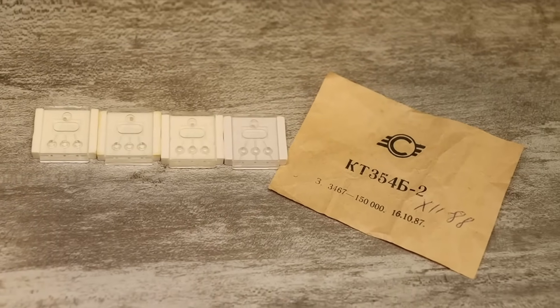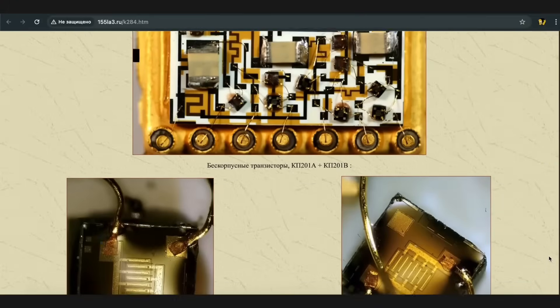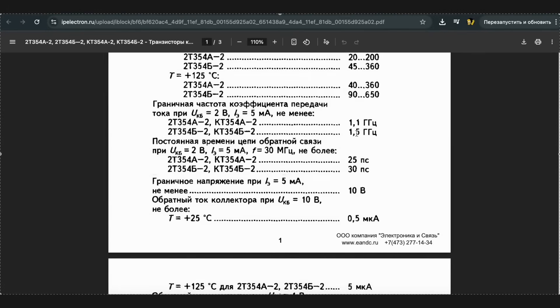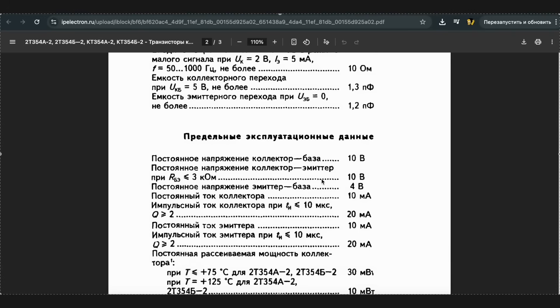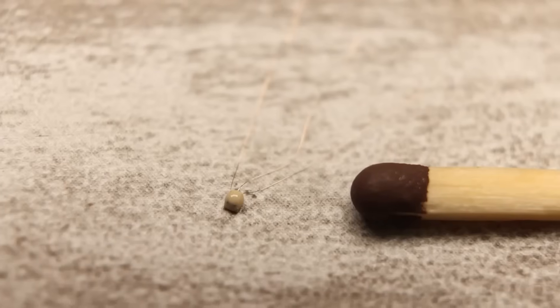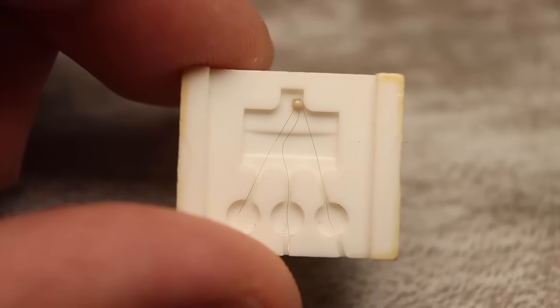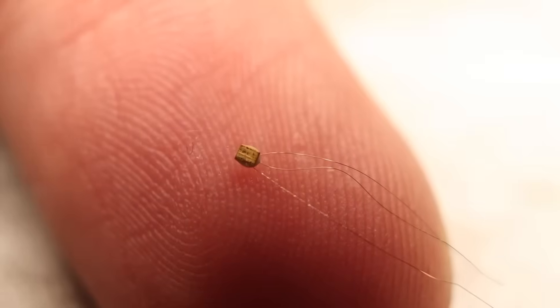Bare transistors are a separate topic. These microscopic tiny devices were originally designed for use in various types of micro assemblies — strictly for factory use, which is why they're not mass produced. These samples from my personal collection are called KT354B2, and you can even find technical documentation for them. These are ultra-high frequency transistors — their cutoff frequency is as high as 1.5 gigahertz. The power is tiny: 10 to 30 milliwatts. The collector-emitter voltage is only 10 volts. They're even hard to see with the naked eye — you can judge their size compared to a match head. The leads are practically invisible. This little marvel weighs just 0.003 grams. According to the datasheet, they're intended for use in RF and microwave amplifiers. With these you can make really tiny transmitters and amplifiers. By the way, they contain a minuscule amount of gold and palladium.